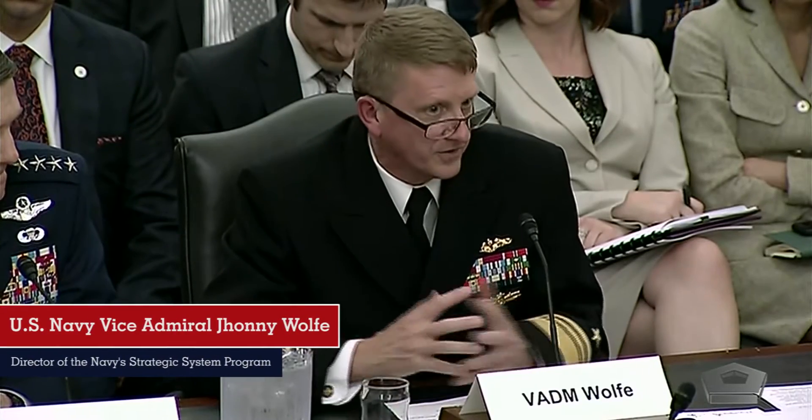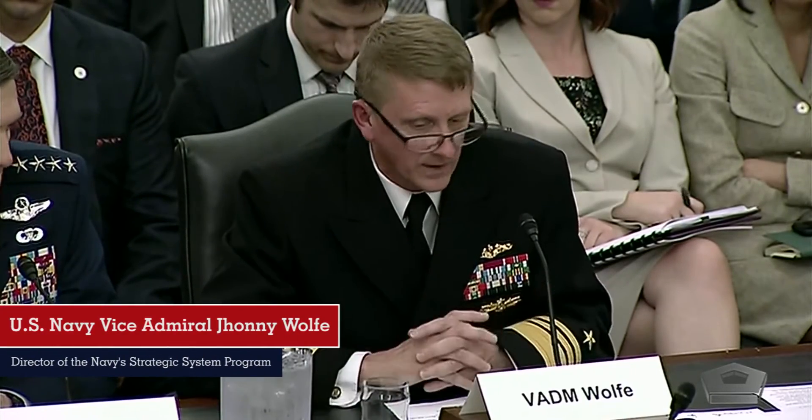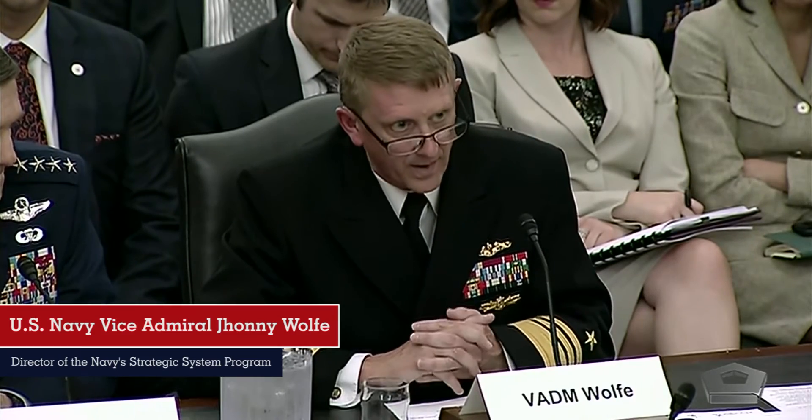U.S. Navy Vice Admiral Johnny Wolf, Director of the Navy Strategic Systems Programs, which is heading up that service's portion of the project, said in a statement: In this test, we put additional stresses on the system, and it was able to handle them all.